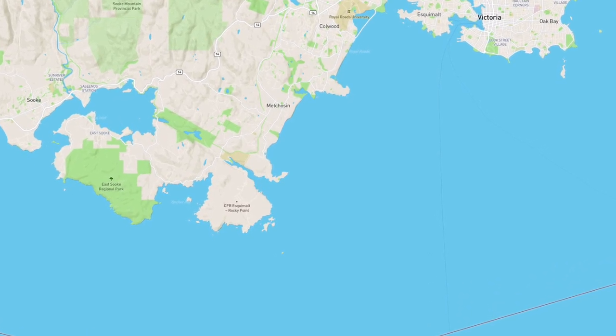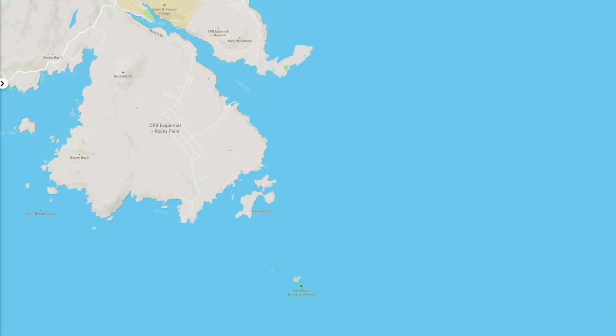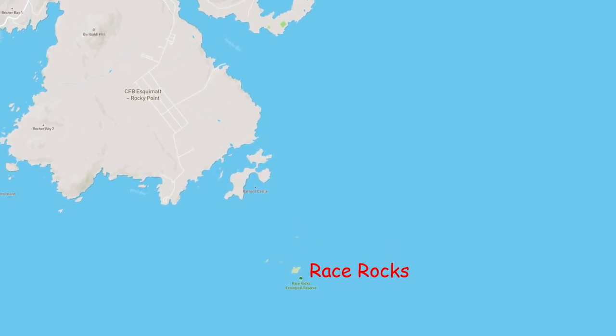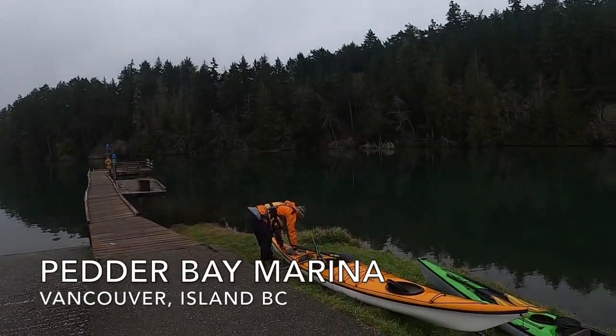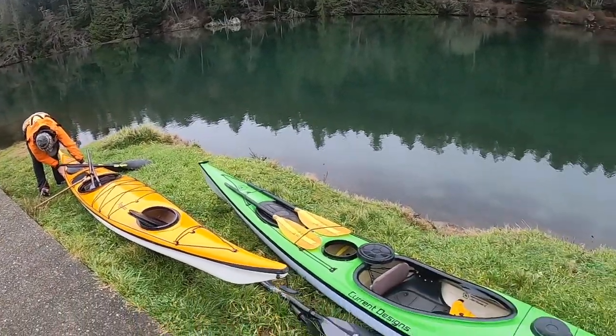Today we're heading west out of Victoria and heading to Machozen, where they're putting in at Pedder Bay Marina. The plan is to do a big lap around the outside of the Race Rocks Ecological Reserve. Here we are at Pedder Bay, gonna go to Race Rocks.